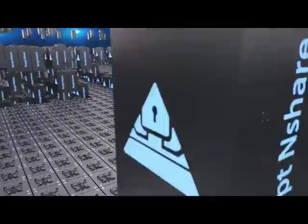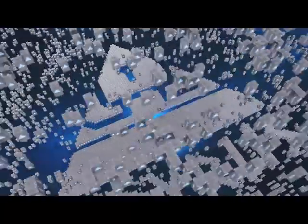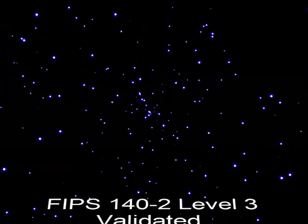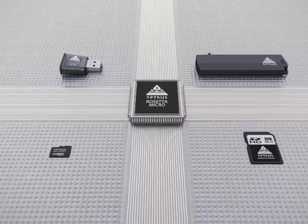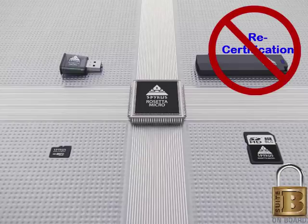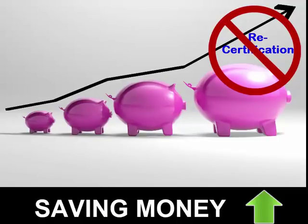Spiris HSM solutions are better. Many HSMs on the market today offer only a piece of a security solution, meaning their security boundary extends beyond their product and requires recertification to comply with GDPR, NIST 800-171, and other data protection regulations. All Spiris solutions are based on our government-vetted Rosetta microchip and our own cryptographic OS, known as SPICOS. The cryptographic security boundary is contained within our products, eliminating the need for recertification, decreasing your time to market, and saving you hundreds of thousands of dollars.